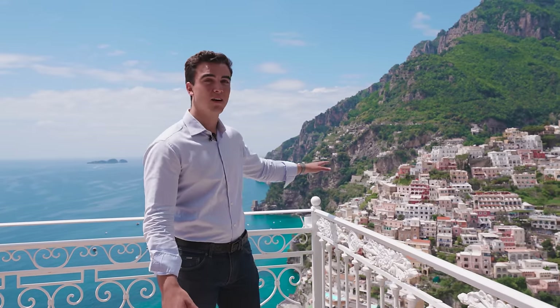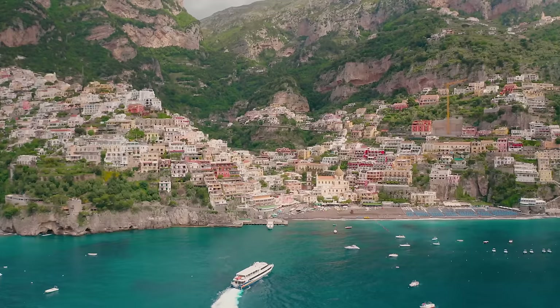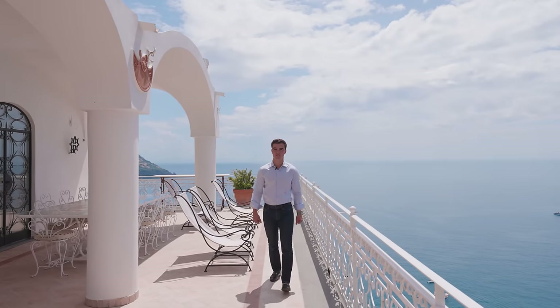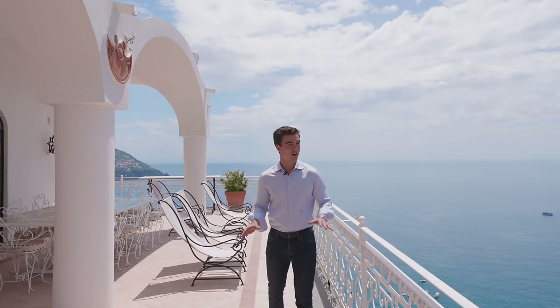It is a beautiful place. Have a look at how colorful it is right behind me. Today we are here to visit together an outstanding villa in an incredible position overlooking Positano. Are you ready to see it? Come with me.